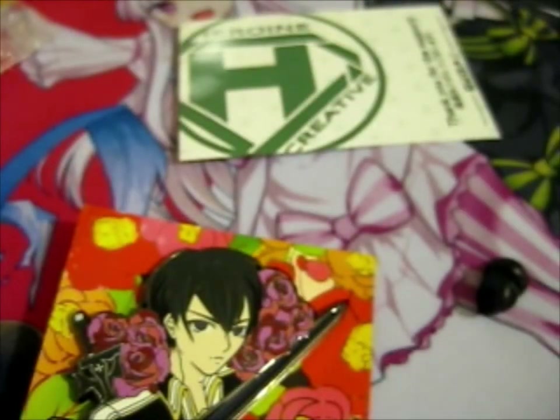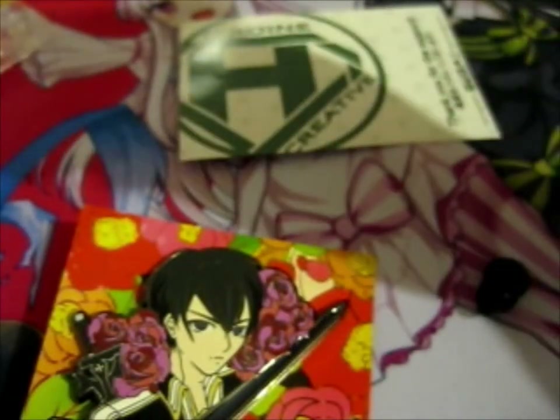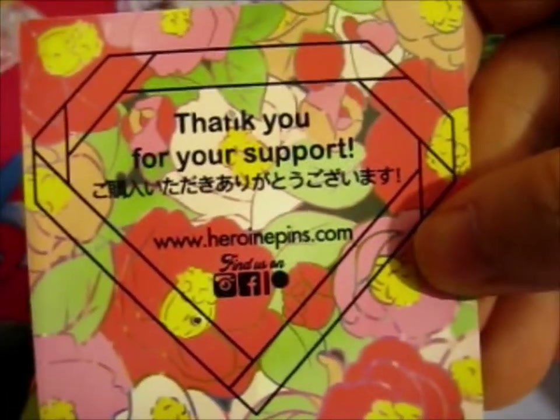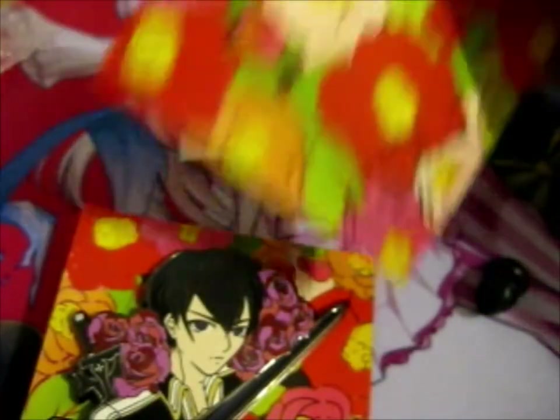Do go check out Heroine Creative — that's heroine underscore creative. So not just pins, but creative work overall.